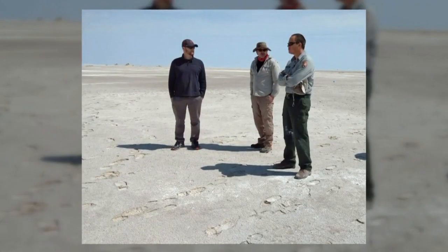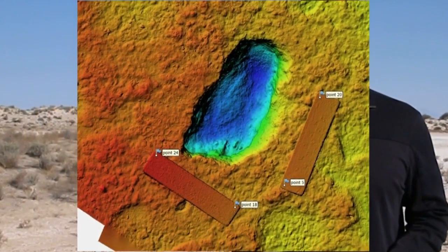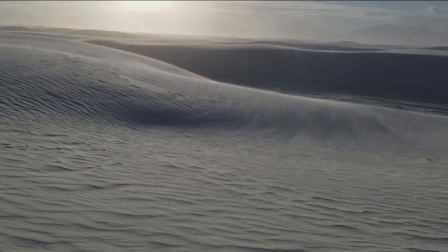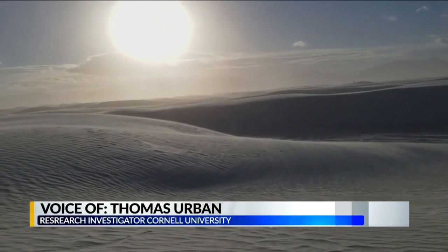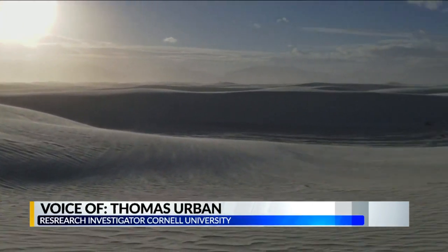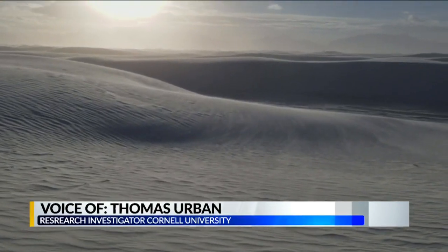Urban uses a unique technology, giving them a look at prints that are not visible to the naked eye. They literally drag a radar antenna across the surface, which they protect with foam pads, sending energy down into the ground — and that's how they're seeing the footprints.